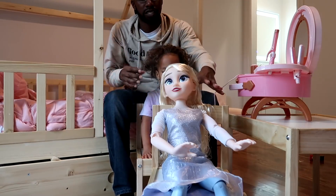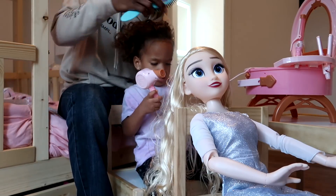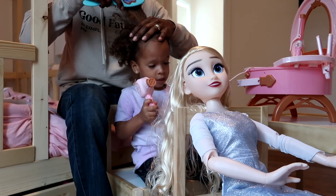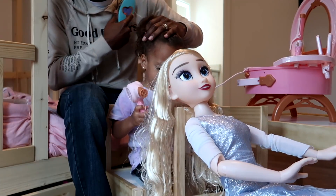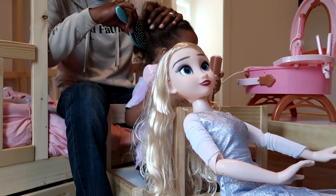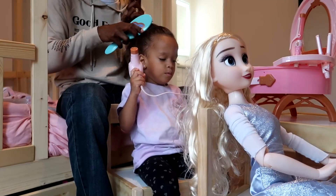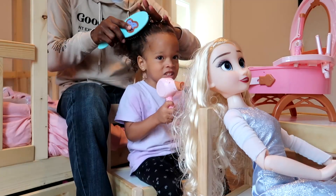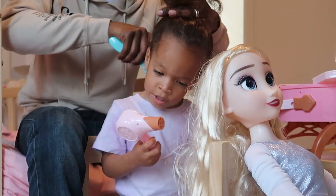All right, so how are you gonna do our hair? Okay, brush Elsa's hair and I'm gonna brush your hair. What's your favorite — do you like the blow dryer, or do you like the curling iron, or the brush? The brush and the blow dryer? Your hair is so pretty like Elsa's!